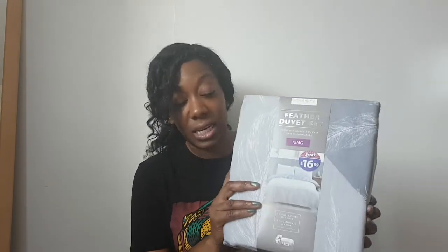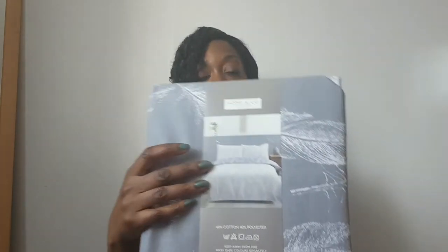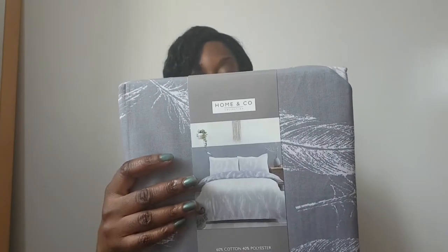So what I also picked up was this feather duvet set. This is the king size — it's £16.99 as you can see. There's the pattern of it, I'll show you the back. I thought this was really lovely. I'm really loving grey at the minute.